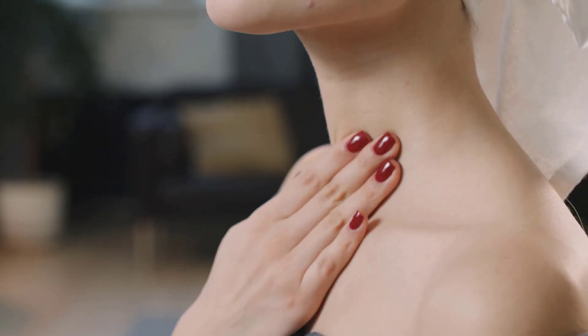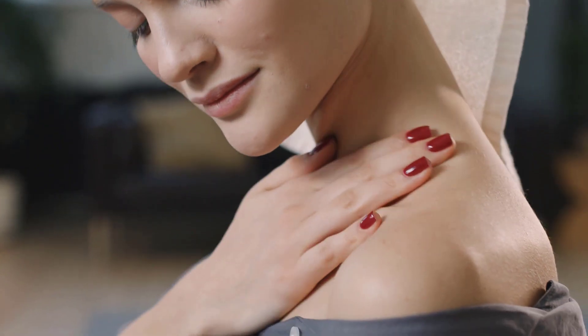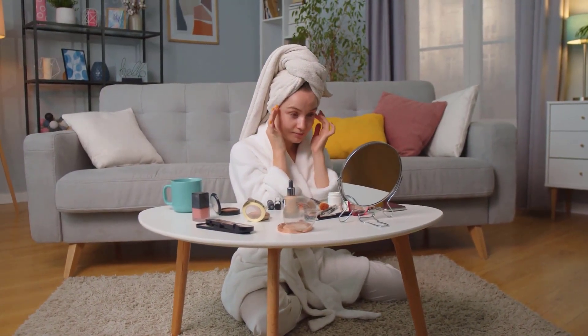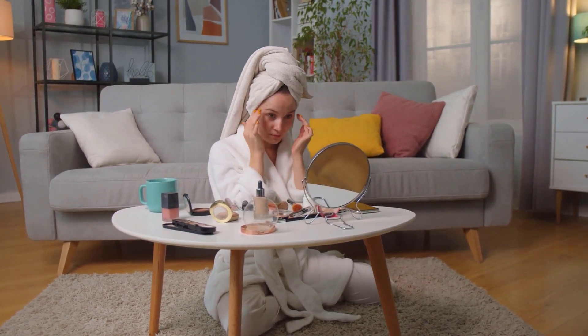Don't stop using moisturizer even in hot weather — it is essential to keep our skin hydrated at all times. Dehydrated skin is prone to wrinkles, and moisturizer keeps the skin soft while also hydrating it. Choose a water-based moisturizer for skin care during the hot season.